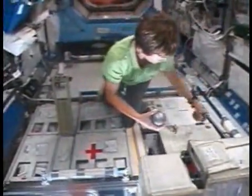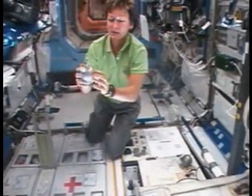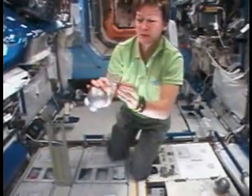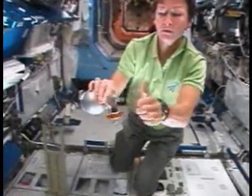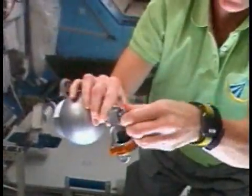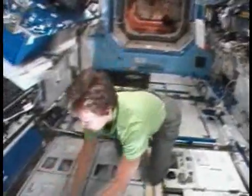These little sample containers are relatively easy to use. You just have to remove the cap first and then open the handle. Because there's no air inside, the air is sucked in, and a sample of air is taken at any given point in time. Obviously, I can't open these up since we wouldn't want to contaminate the sample.